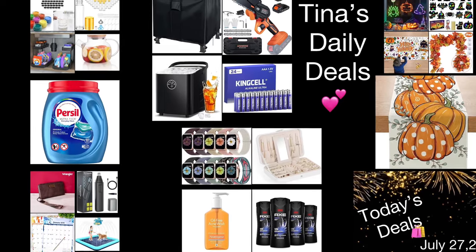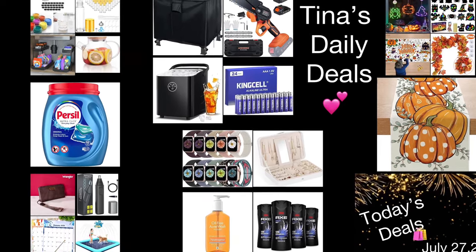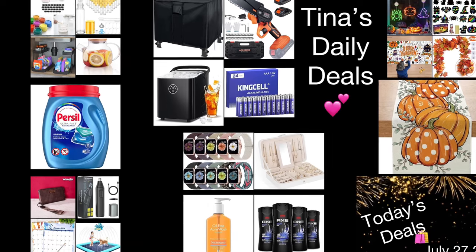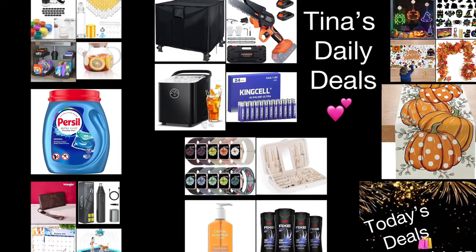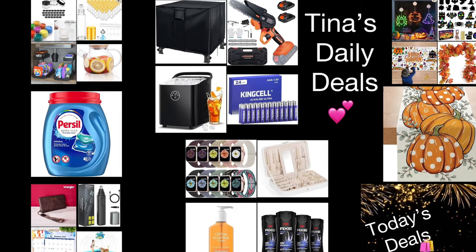Hey there loves! Welcome back to Tina's Daily Deals. I'm coming at you with video number two for today and I'm back with more amazing deals from Amazon. All the information you need will be in the description box. Don't forget to like, share, and subscribe.